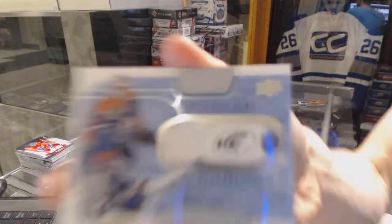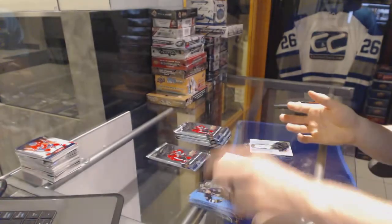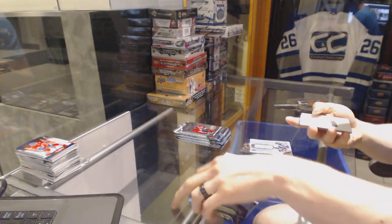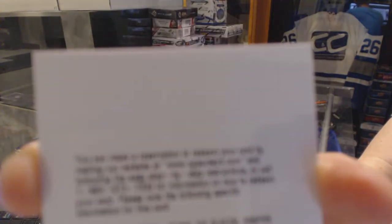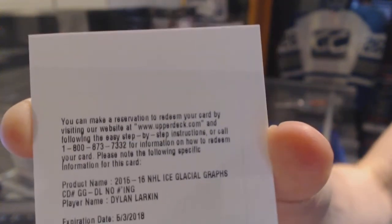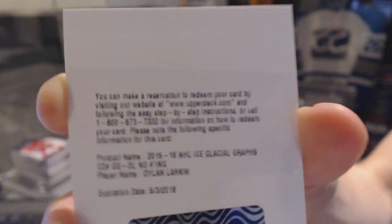Frozen fabrics for the Edmonton Oilers Bill Ranford. We've got a redemption for a glacial graphs autograph for the Detroit Red Wings Dylan Larkin — glacial graphs for the Red Wings Dylan Larkin.